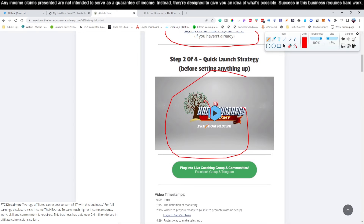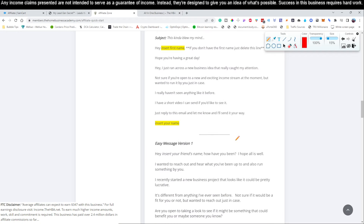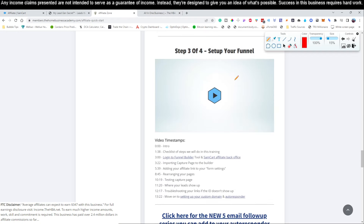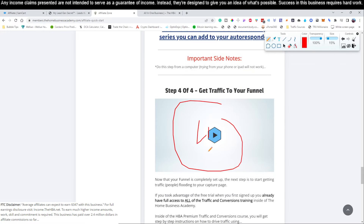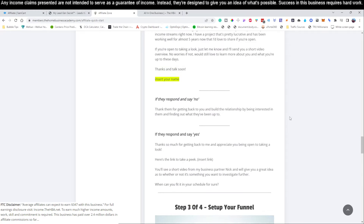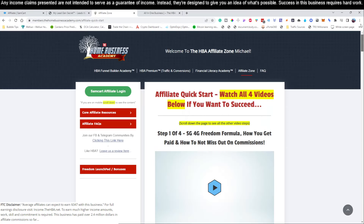Then come down and watch video number two, video number three, and video number four. Once you've watched all four videos, you are set up and ready to rock and roll, and you can continue on with the rest of the process that we're showing you here in this video.